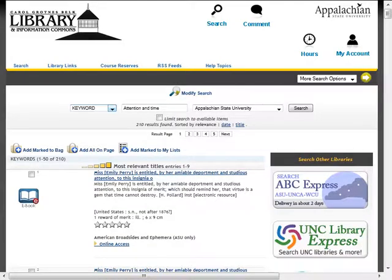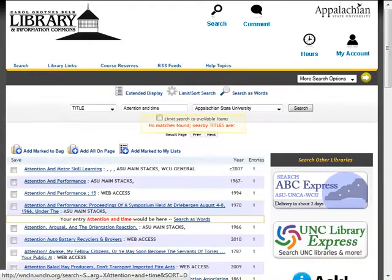Now let's search the Belk Library for the book, Attention and Time. The keyword search yields too many results. Let's switch to a title search. The title search tells us that no matches were found, so let's expand our search to the UNC Library Express.